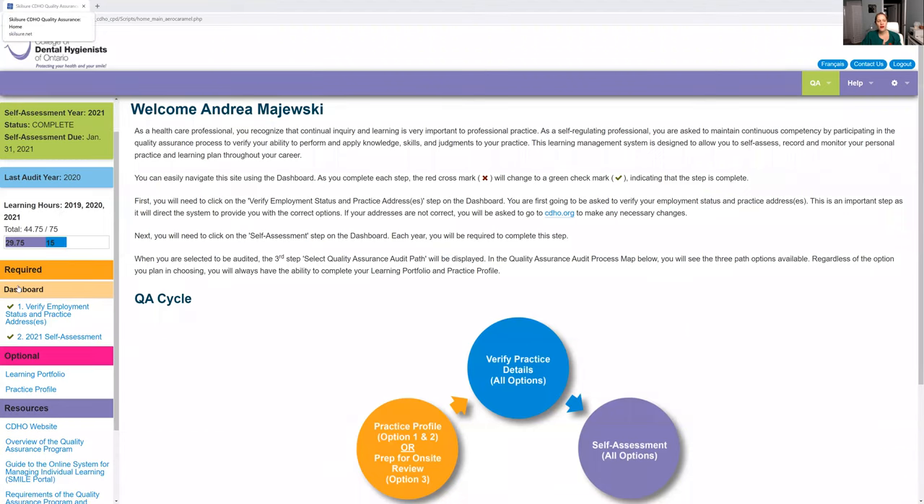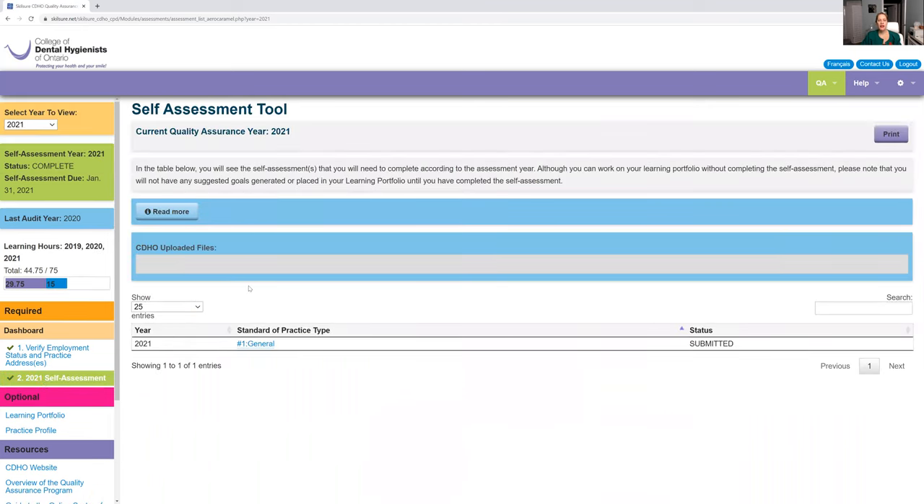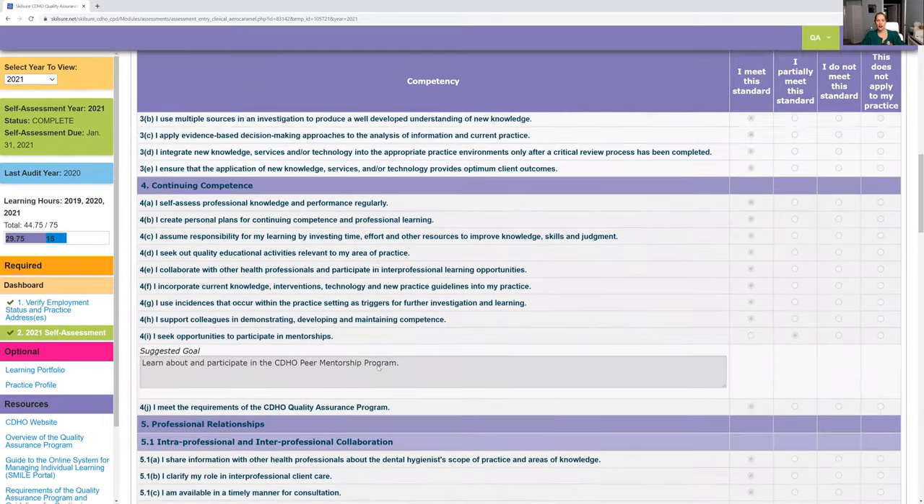Once you verify your employment — so the upper left-hand side here — once you verify it, your self-assessment is going to come up. So that's number two. You click on that. Make sure it says 2022, and then this is when you would submit it. You would click on this form — I'm just going to click that quickly to show you guys — and then you just go through and fill out all of this.